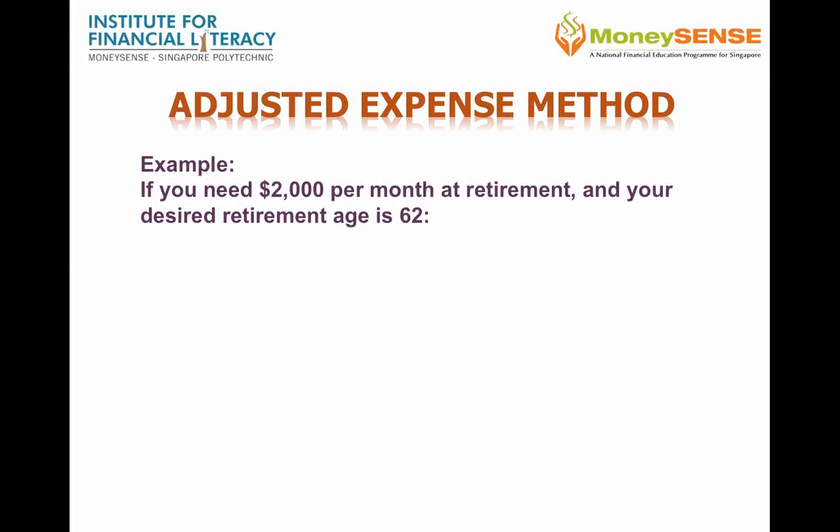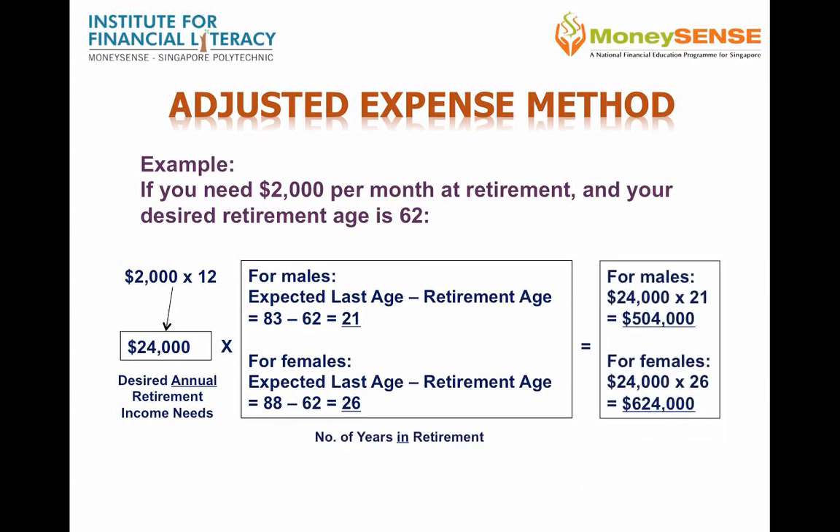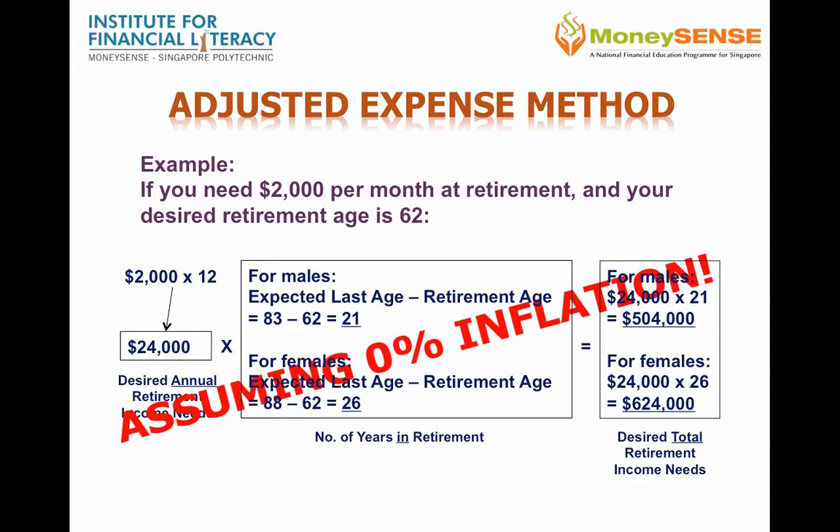After adjusting your current expenses, you may need $2,000 a month at a desired retirement age of 62. This works out to a desired annual retirement income of $24,000. Again, using a life expectancy of 83 for men and 88 for women, the number of years in retirement will be 21 and 26 respectively. The total desired retirement income need will be $504,000 for a male and $624,000 for a female. Again, we have not factored in inflation.